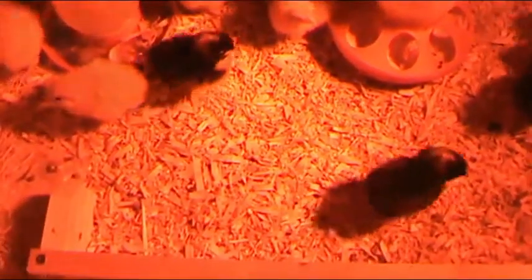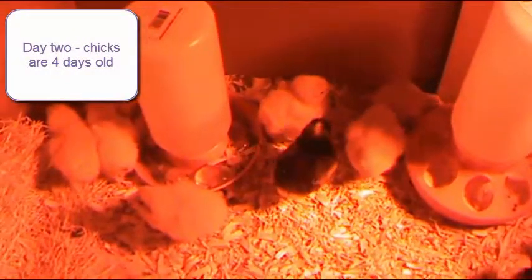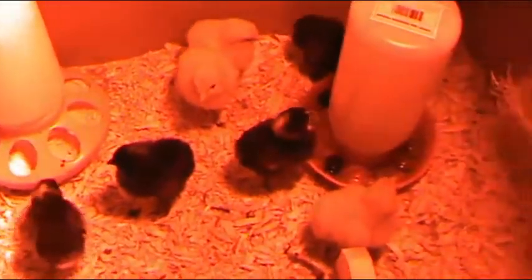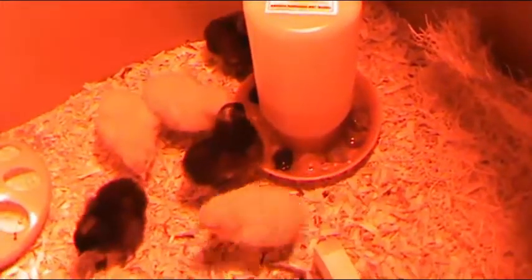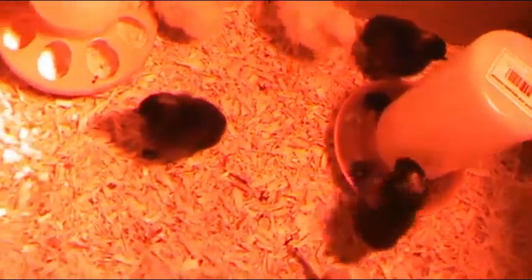We are recording. So this is a different camera than I'm used to. And these are the chicklets. This is day two of them being here, so I would guess they're about four days old. And I'm so glad I got a camera because some of them are starting to grow their wing feathers already.